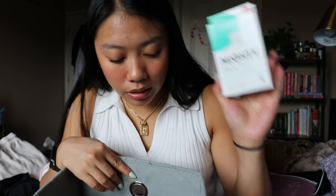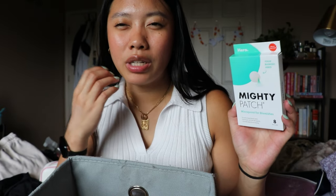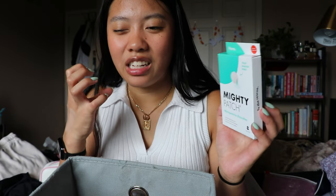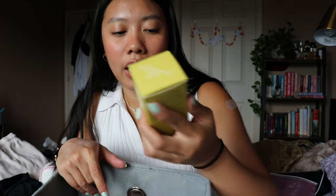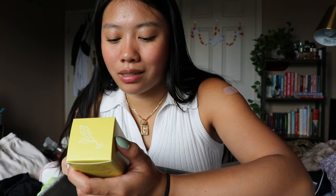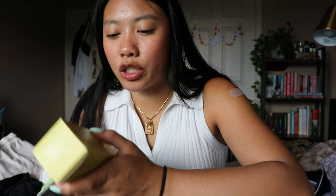This is an extra of my Hero Cosmetics Mighty Patches — the micro dart ones, or micro point ones. I love these. These are one of my new holy grail pimple patches. The micro needles really feel like they're getting into those under-the-skin pimples. I'm keeping this for sure.